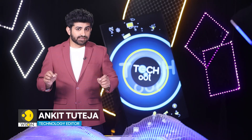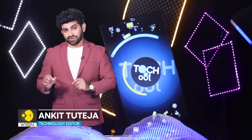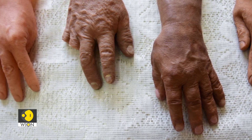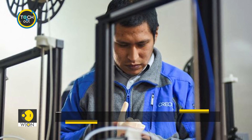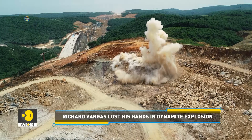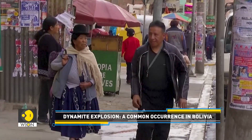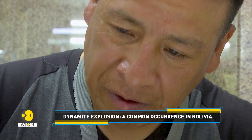Technology never ceases to amaze us. Interestingly, it can now even remove physical barriers faced by disabled people. Six years ago, Richard Vargas lost his hands in a dynamite explosion, a common occurrence in Bolivia. Now he wears two hyper-realistic prosthetic hands that allow him to walk around unnoticed, eat using cutlery, and do much more.